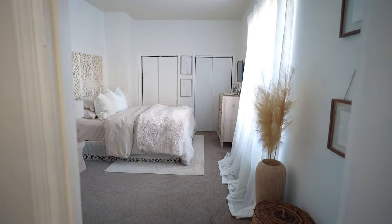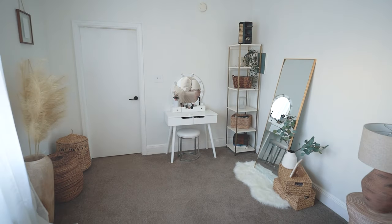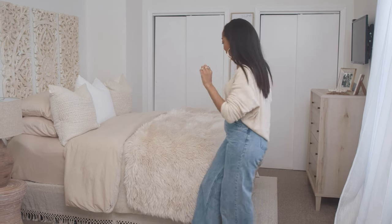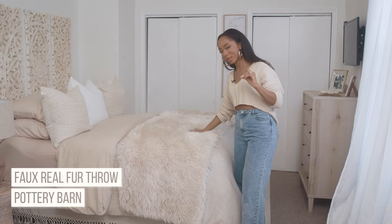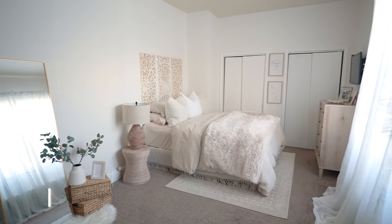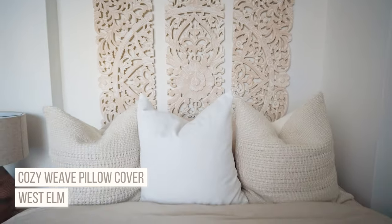I call this room the brown girl cave because I filled it with different shades of brown — it brings me peace and warmth as soon as I walk in. My favorite piece is definitely the bed; it's so cozy, it looks cozy, it feels cozy. I got it from Crate and Barrel — as fuzzy and furry and warm as it feels. The comforter I believe is from Pottery Barn, and shout out to Havenly because I'm actually using their down alternative comforter insert under it — nice and fluffy.